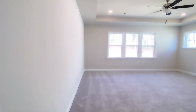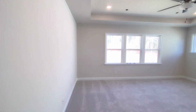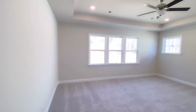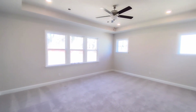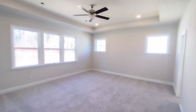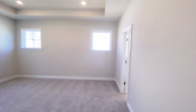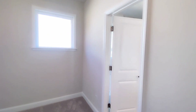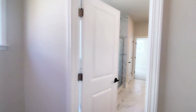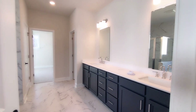Welcome to the master suite — isn't this gorgeous? I love the tray ceilings in here. Tons of light with these extremely large windows. This is just such a marvelous and attractive room — it's very big and spacious. Could you see yourself living here? Let me know in the comments.